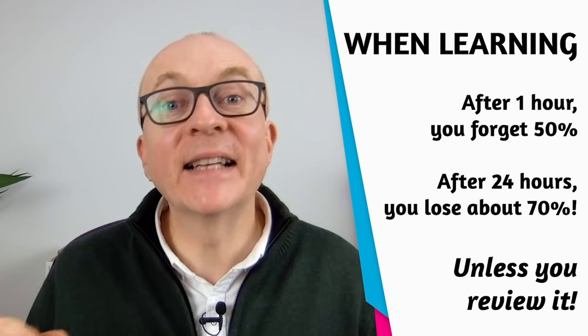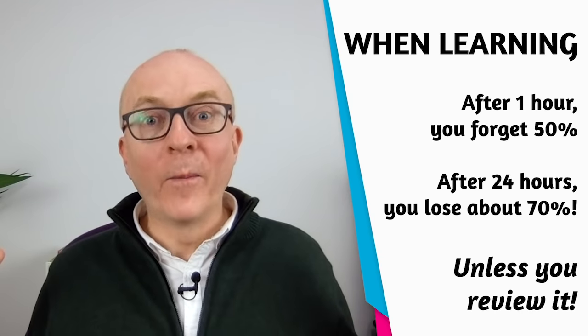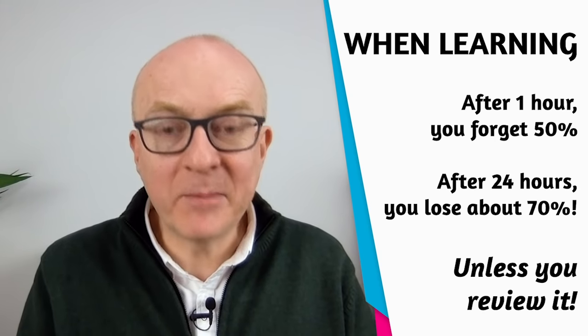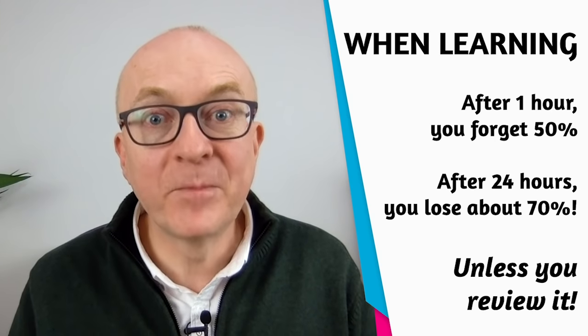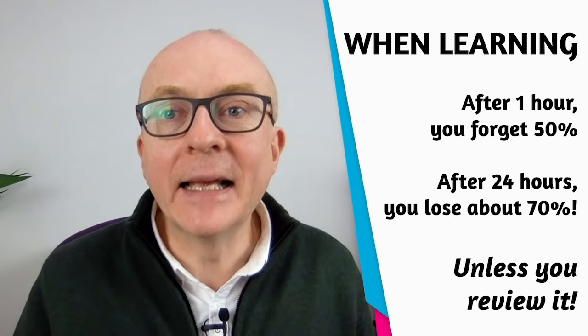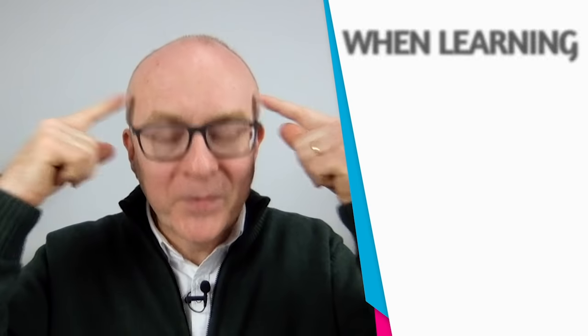There is some very popular science, based on real research, that tells us: when you study something new, after one hour you forget 50%, and after 24 hours you forget 70%. You learn something today, and tomorrow you've forgotten 70% unless you review it. The science tells us we need to be reviewing, reviewing, reviewing in order to reconnect the words in your head.